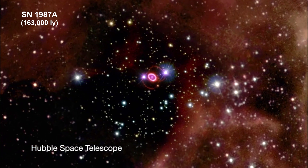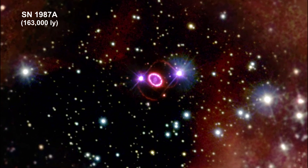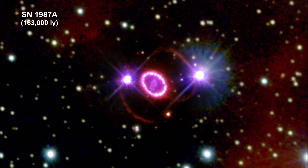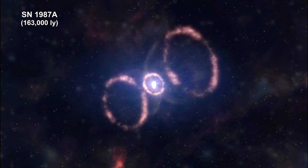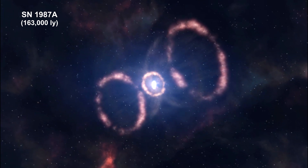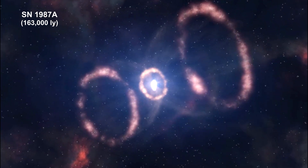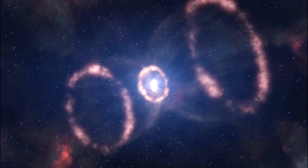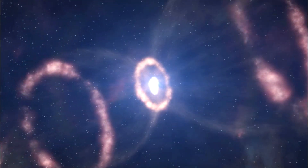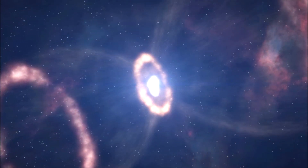Here we're zooming in on a supernova covered in the Star Clusters and Supernova chapter of the How Far Away Is It video book. Thirty-seven years ago, astronomers spotted one of the brightest exploding stars in more than 400 years, named SN 1987A. It was the first supernova visible with the naked eye since Kepler's supernova in 1604, and it radiated with the power of 100 million suns for several months following its discovery.